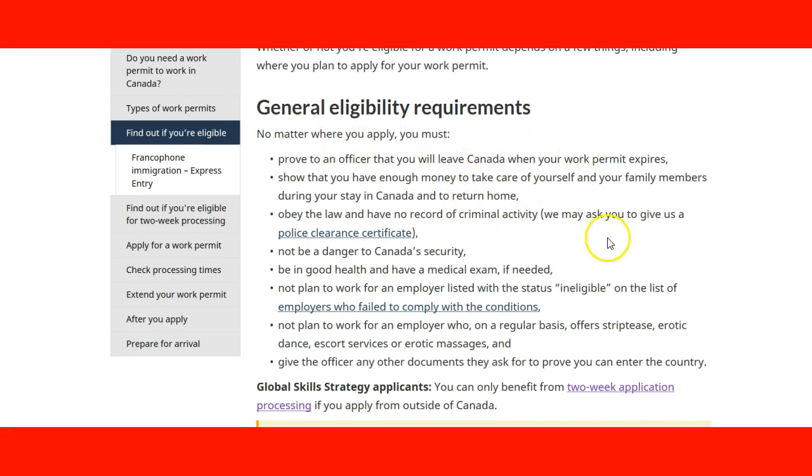Reading the information on this page, it tells us that no matter where you apply, you must prove to an officer that you will leave Canada when your work permit expires. You need to show that you have enough money to take care of yourself and your family during your stay and to return home. You must avoid the law and have no record of criminal activity — demonstrated through a police clearance certificate. You also need to prove you are not a danger to Canada's security, be in good health, and have a medical exam if needed. You must not plan to work for an employer listed with a compliance issue.